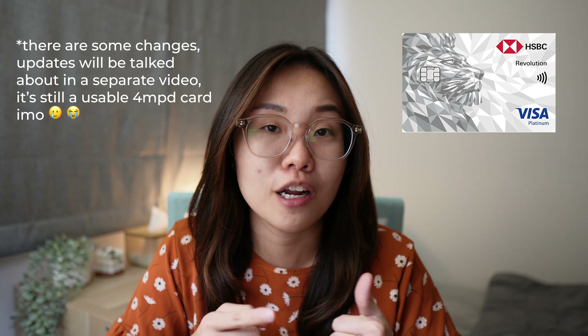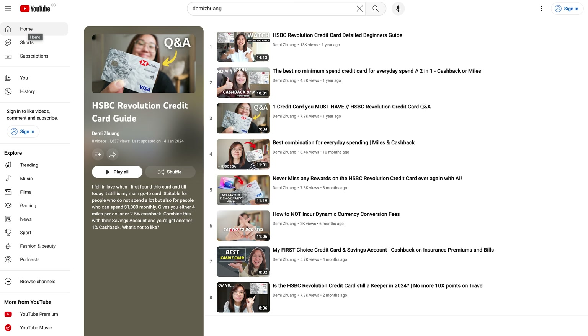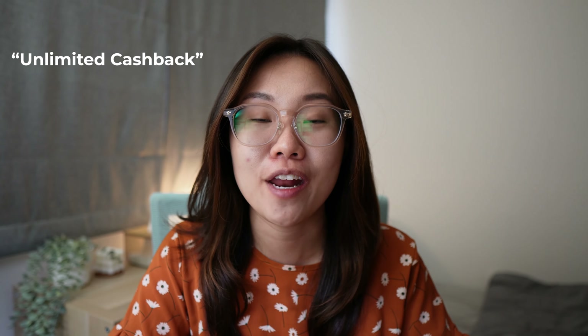Other credit cards you can look at include the HSBC Revolution, of which I've talked a lot about on this channel — refer to the playlist linked above and in the description box below. Do not go for a card like the CD Premium Miles that gives you only 1.2 CD miles per dollar on local spend. There's no expiry on those miles, which I'll talk more about later, but it's essentially an unlimited basic-rate card. When you're accumulating miles, you should try and get the highest earned rate possible, which is right now a four miles per dollar credit card.